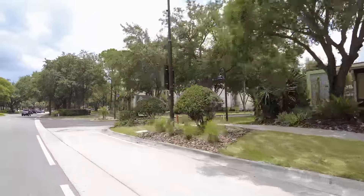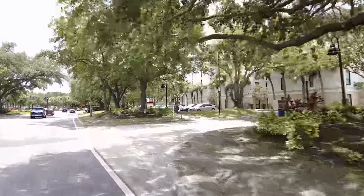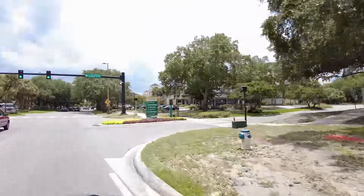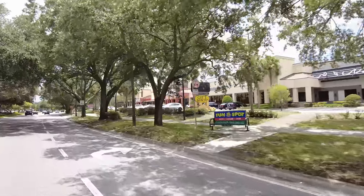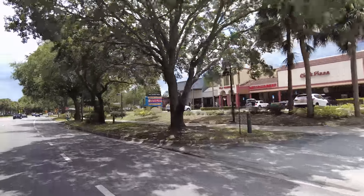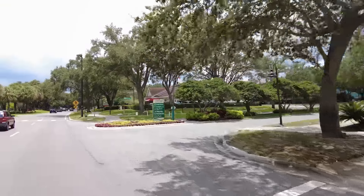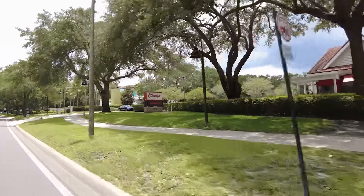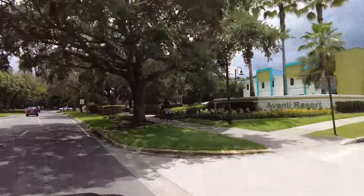There are some resorts, hotels, and motels in the back of all of these places as well. More gift shops, another Bargain World, and another CC's Pizza buffet. Tony Roma's. There's a Friendly's here - I think this is the only Friendly's in Orlando. I remember eating those iconic clown Sundays; I miss those. Avanti Resort, Embassy Suites.